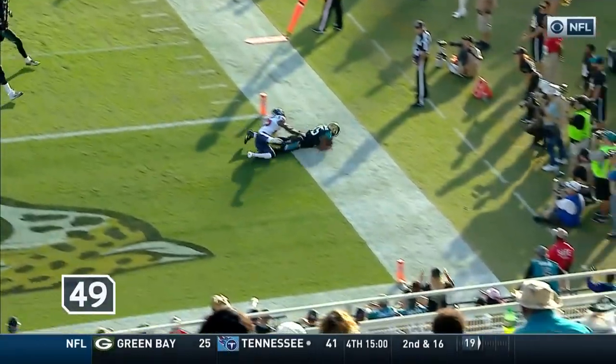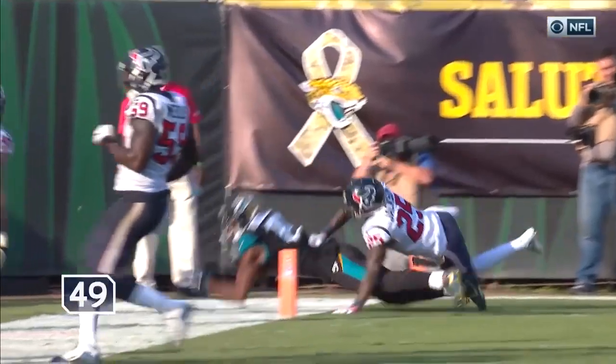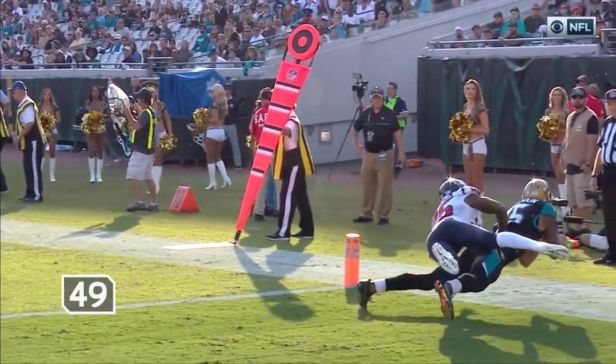Robinson got it, beating Jackson. What a throw by Bortles — a 14-yard touchdown pass. How about that?